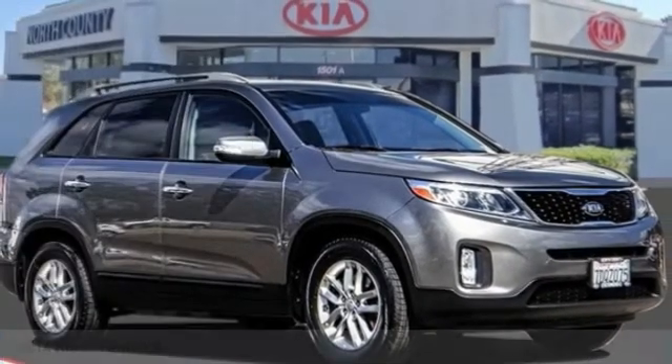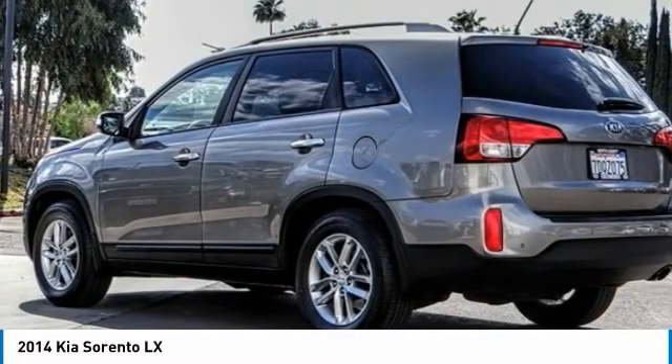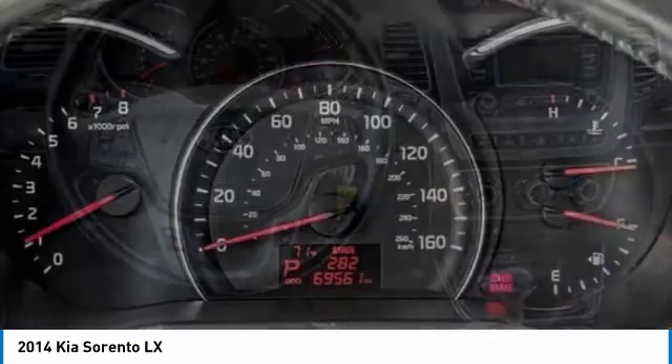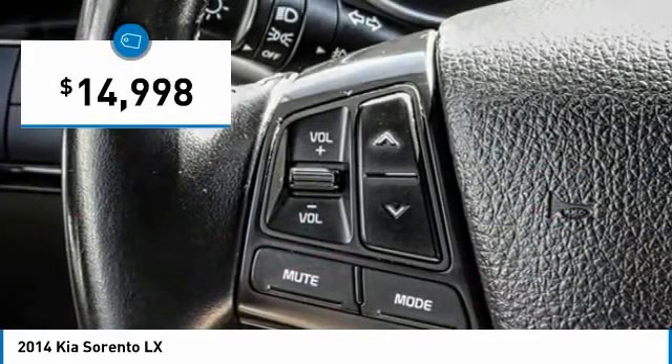You are going to love the 2014 Sorento. The Kia Sorento is a comfortable riding, powerful, compact SUV loaded with impressive standard features. Take one look at its stylish, sleek design and you'll want to cross over to a Sorento, and it is priced below $15,000.